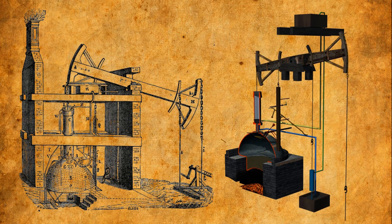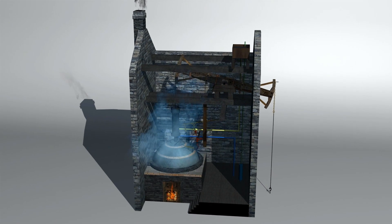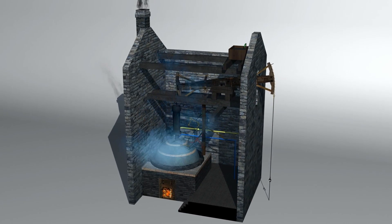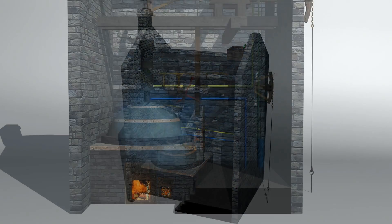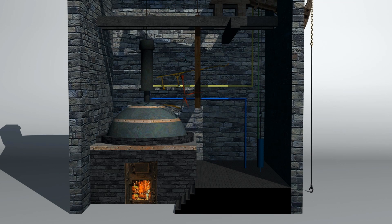The machine was a beam engine that condensed steam to create a vacuum, which in turn allowed the atmospheric air pressure to push down on a piston contained within the condensing cylinder — which is about as clear as mud for most people. So let's take a look at this machine in cross section.